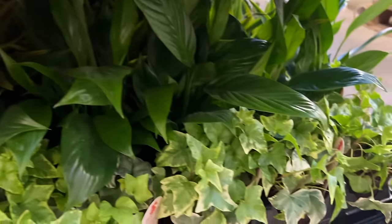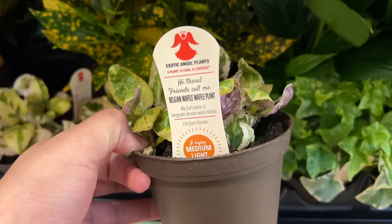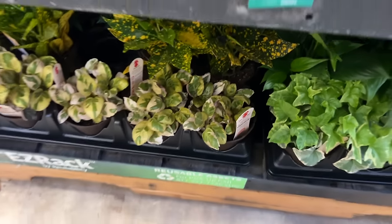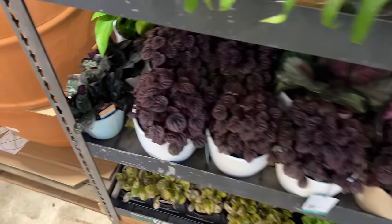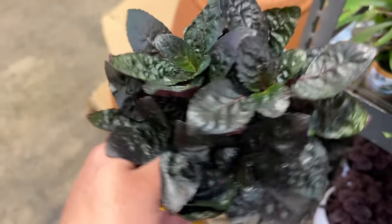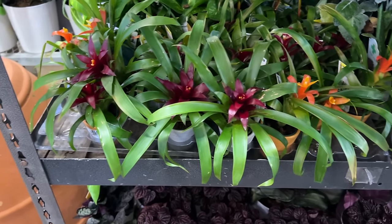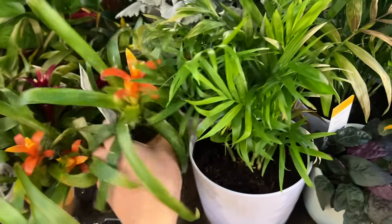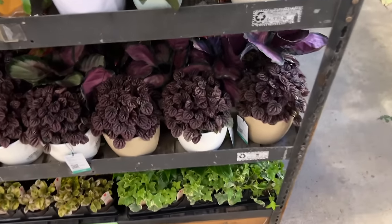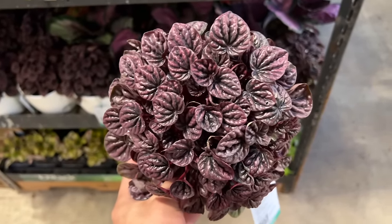Lots of tiny plants. We have some ivies, peace lilies. This one, which is new — $7.98. Peperomias. What is this? Pepper Waffle Plant — $9.98. Small bromeliads, and these are going for $7.98. These are really, really full. These are $20. Pretty cool.